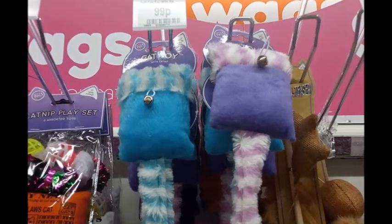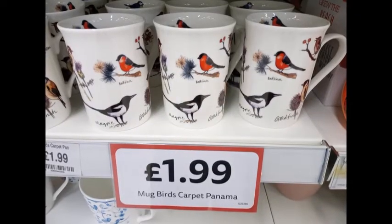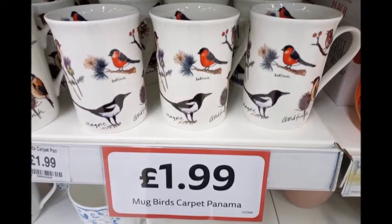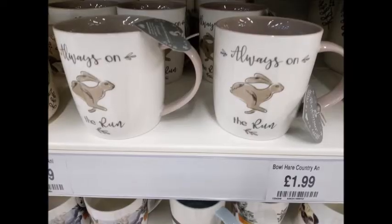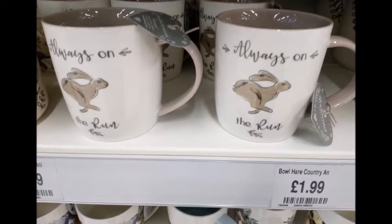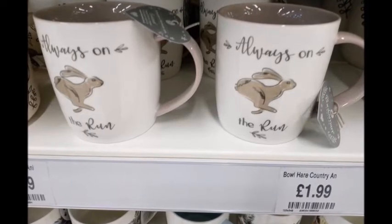I found these really cute mugs with birds on — my favorite being the magpie. They didn't have a raven so I was quite disappointed and didn't buy one. Next I found this rabbit collection — it has tea towels, oven gloves, and mugs. It's a cute little collection that says 'always on the run,' perfect for the summer.